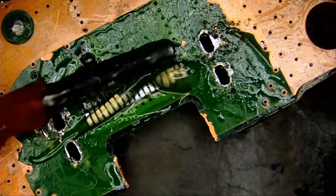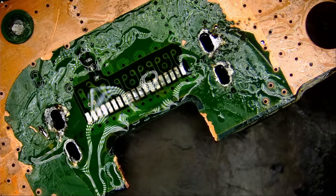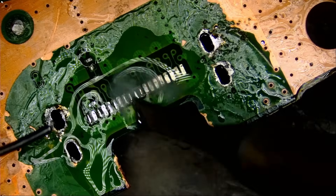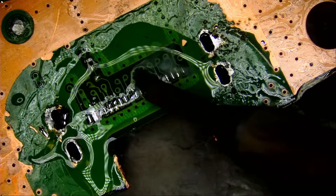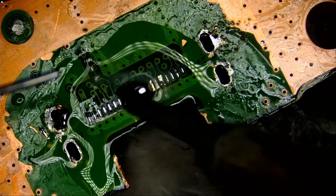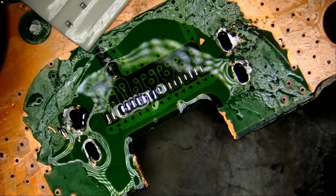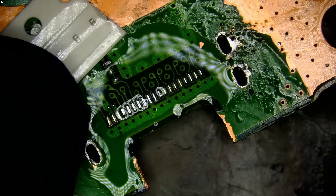We're going to pre-apply solder on those pads. Now look at this — we have a missing capacitor also. By doing this, we got rid of the unleaded solder and applied leaded solder. So we're going to solder a new cap. For those of you in the same type of business or doing this as a hobby, you can purchase those caps off our site along with all the tools we use on our bench here.